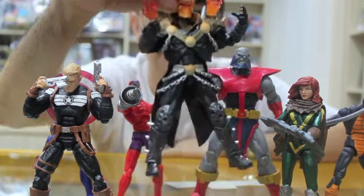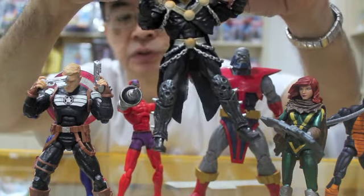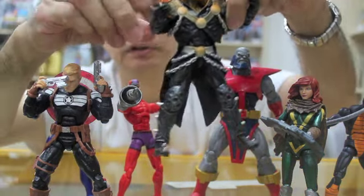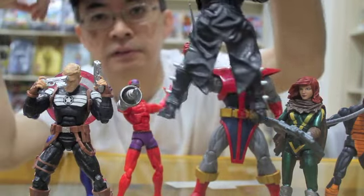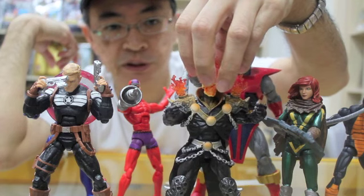This is a peculiar-looking Ghost Rider. The scarf is well done, but I'm not sure why he's dressed in a tuxedo here. Not much more to be said about this figure.